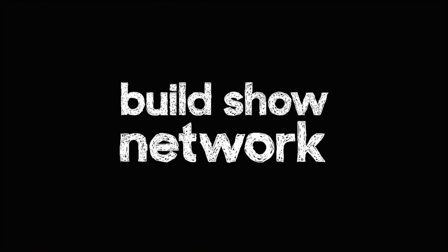That about wraps it up for the video on our egress basement window. Look forward to seeing you next time on the Build Show Network. Thanks, guys — we appreciate it.